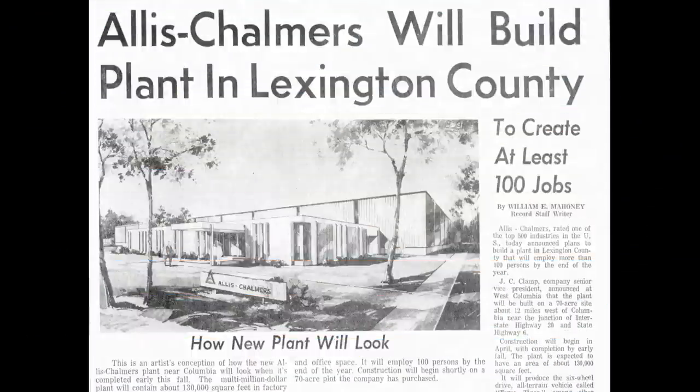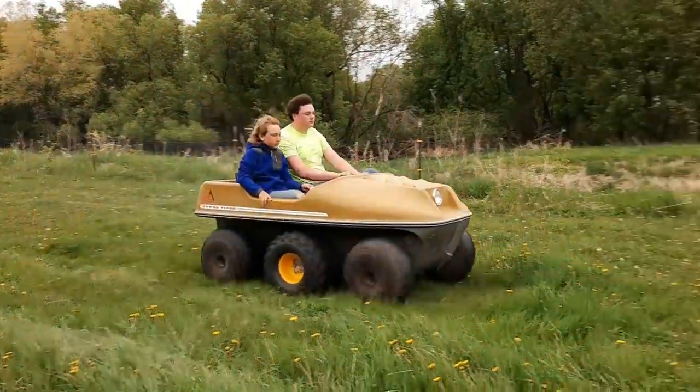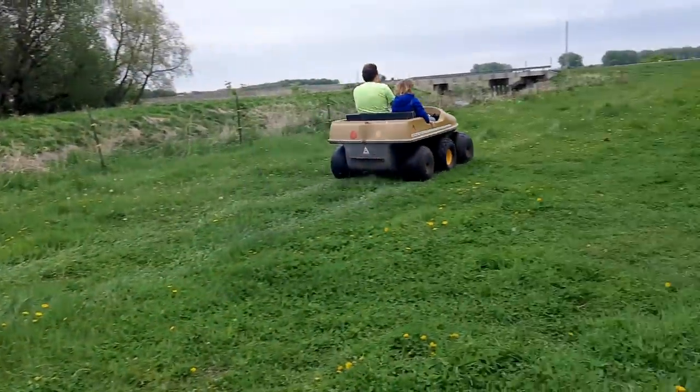Lexington, South Carolina — quite possibly the shortest-lived Allis-Chalmers factory. Built in 1968 for Allis-Chalmers lawn and garden equipment production, when the government challenged Allis-Chalmers' purchase of Simplicity as they considered it a monopoly. Once the legal disputes were settled in 1973, the plant was closed and production moved back to the Simplicity factory. The Lexington plant is probably best known as the home of the Terra Tiger.